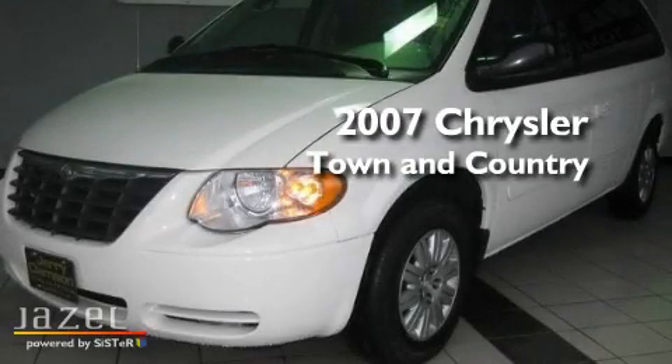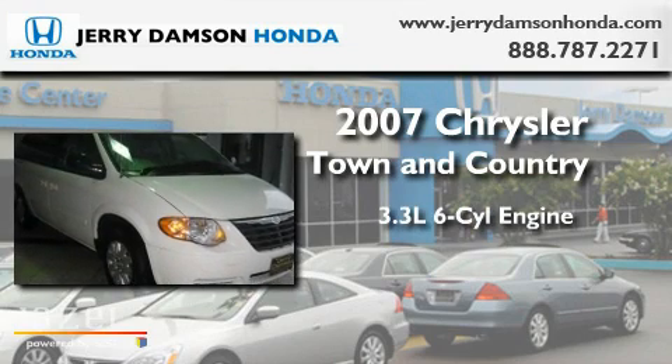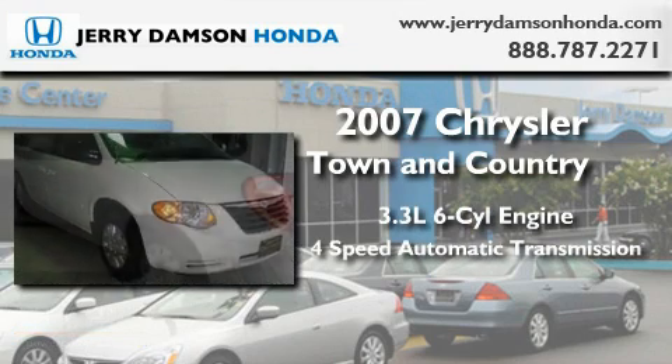This is a 2007 Chrysler Town & Country. It features a 3.3-liter six-cylinder engine and a four-speed automatic transmission.